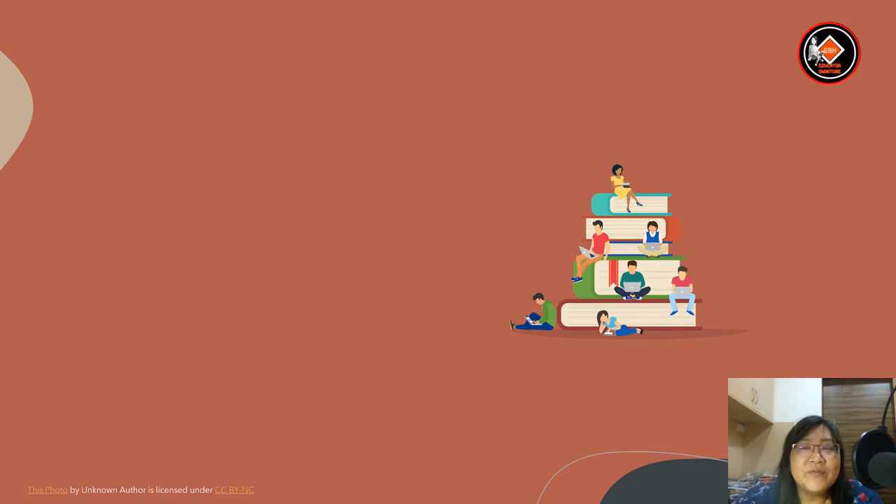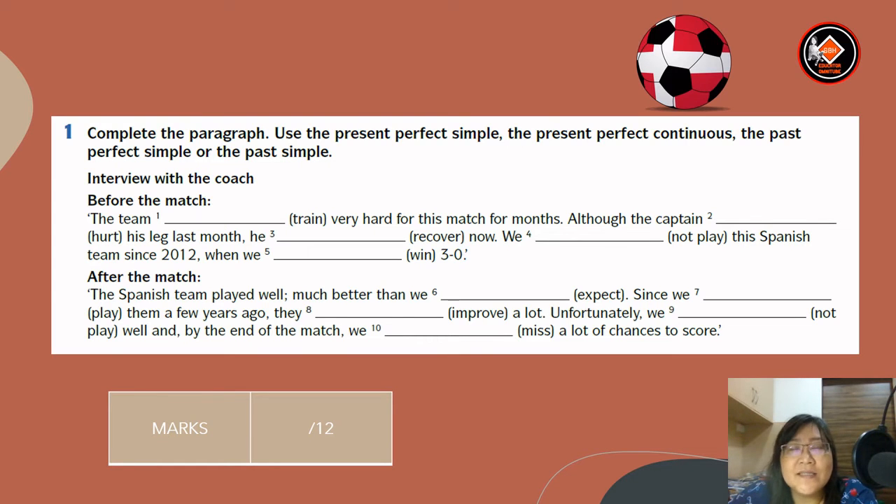Now let's move on to grammar. Let's start with exercise one: complete the paragraph. Use the present perfect simple, the present perfect continuous, the past perfect simple, or the past simple. The interview with the coach before the match: the team has been training very hard for this match for months.